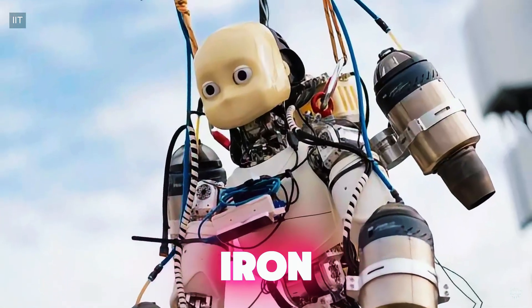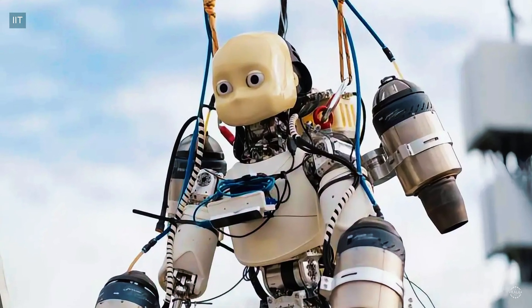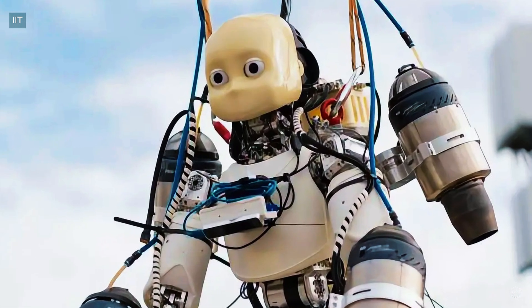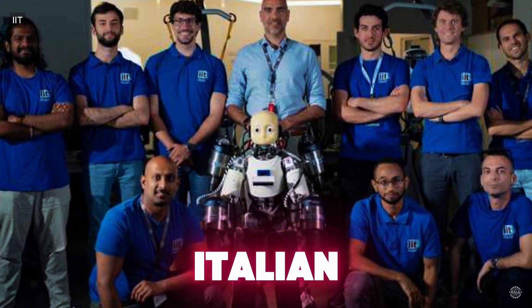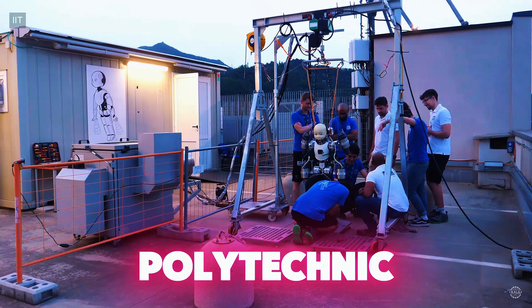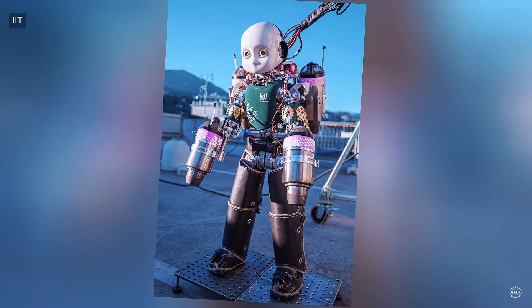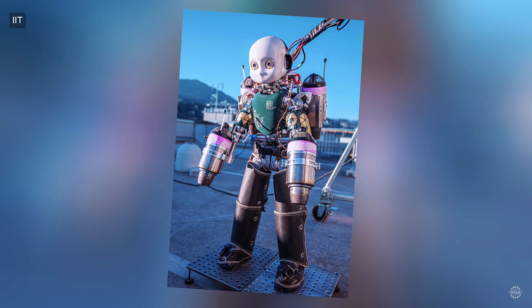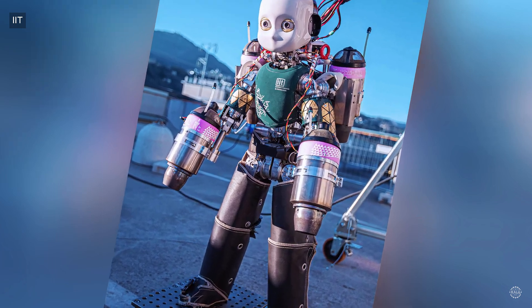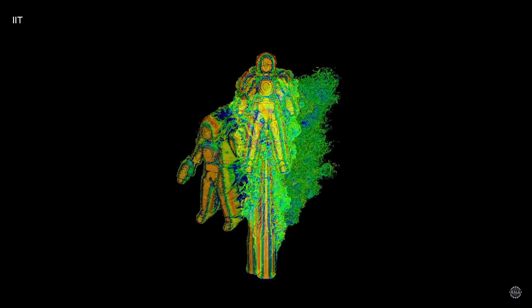This robot, named Iron Cub 3, has four jet engines — two on its arms and two on its back. The Italian Institute of Technology in Genoa built the robot, with help from Milan Polytechnic and Stanford. Standing about 125 centimeters, or just over four feet, the humanoid robot is built to withstand exhaust blasts as hot as 800 degrees Celsius.